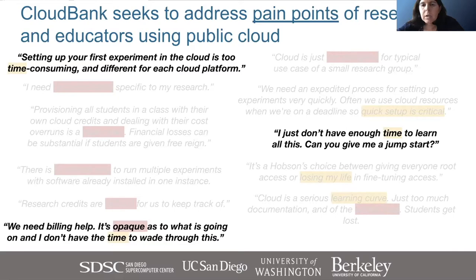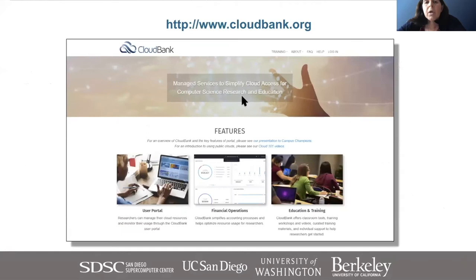When we were developing the CloudBank proposal, we interviewed researchers at our home institutes and asked them to summarize the main pain points they encountered when trying to access public cloud resources such as AWS and Google Cloud. Three categories emerged: first, getting onboarded to the public cloud platforms; second, learning how to use public clouds; and third, billing and how to manage spend. These were the three areas we really focused on with the CloudBank approach.